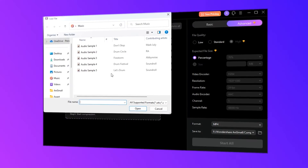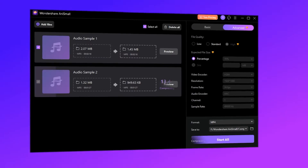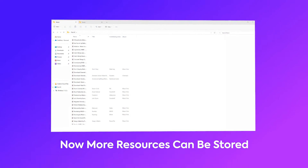Highly improved efficiency of file transmission. Song and music video size can be reduced in simple clicks. Now more resources can be stored.